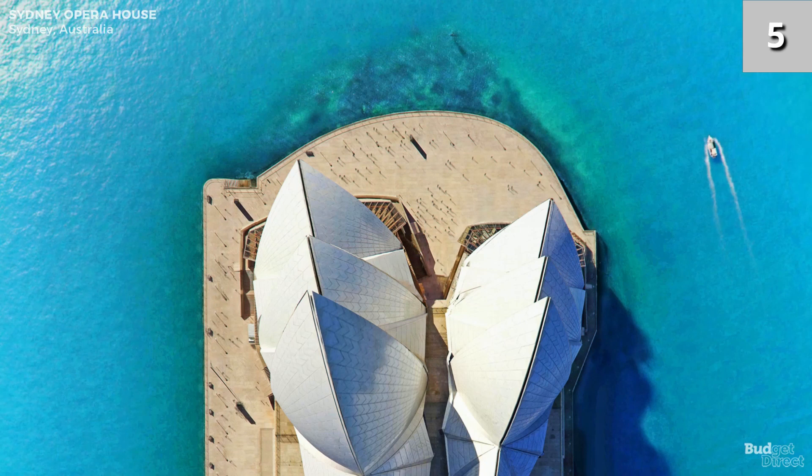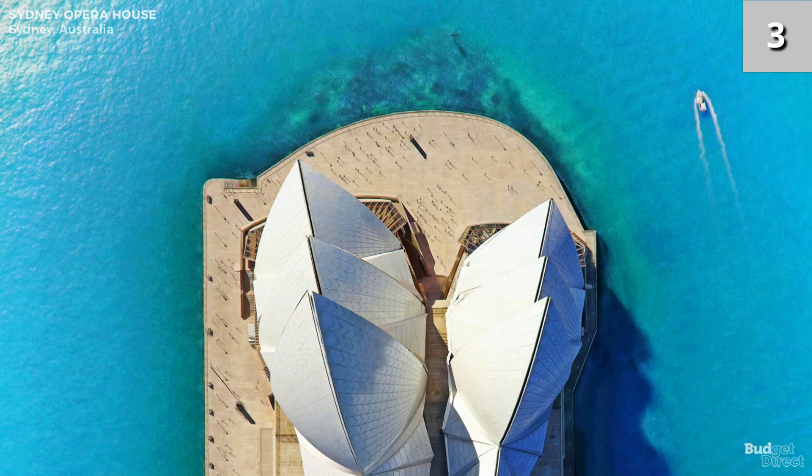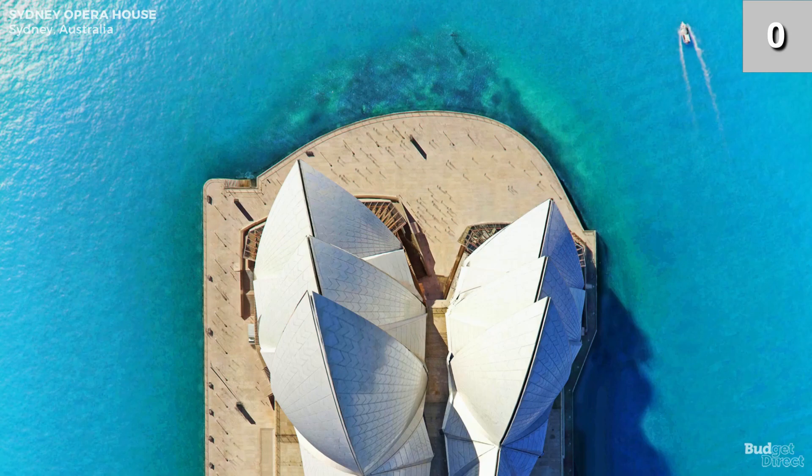As one of the most popular visitor attractions in Australia, the site is visited by more than 10.9 million people each year.